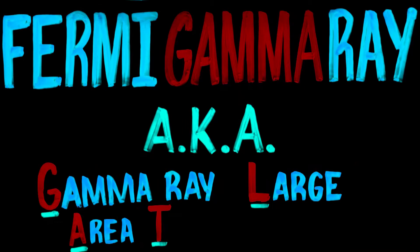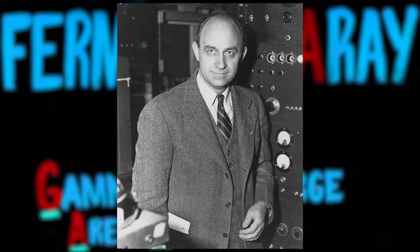The Fermi Gamma Ray Space Telescope was originally called the Gamma Ray Large Area Telescope. Its name was changed in August 2008 in honor of Enrico Fermi, a pioneer in high-energy physics.